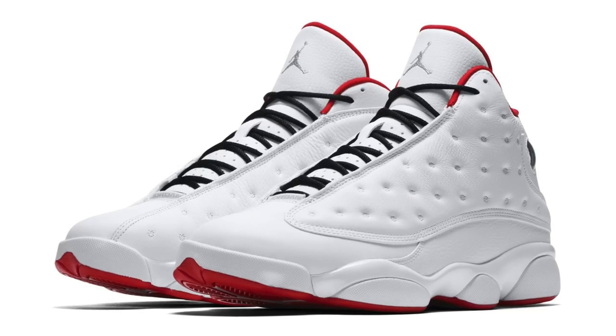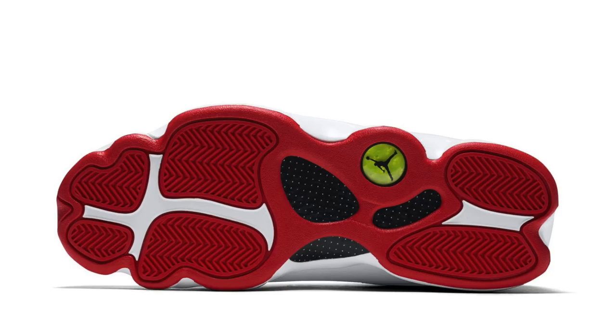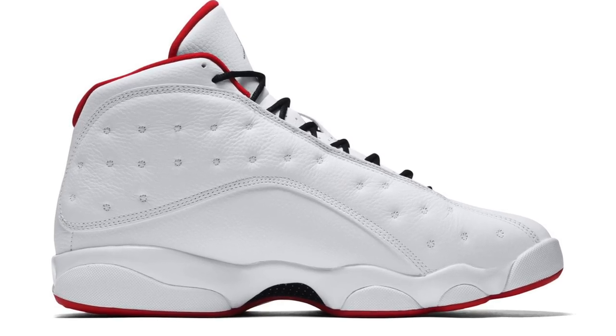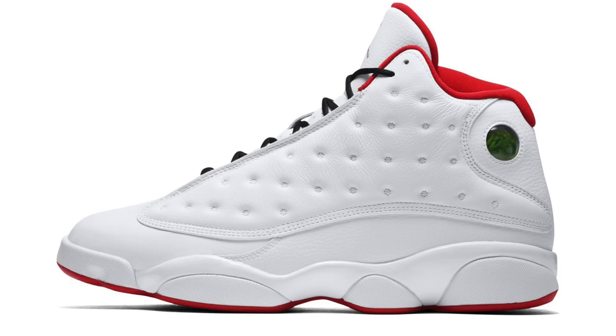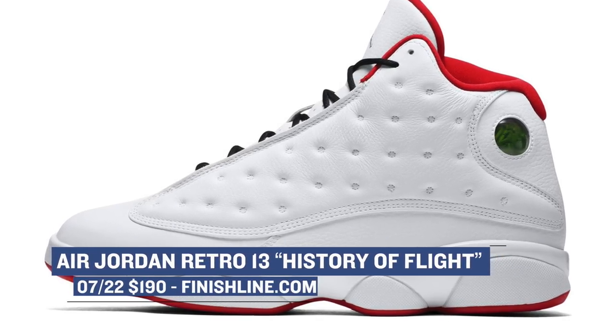But don't fret, guys, because there's an Air Jordan 13 dropping for you as well this weekend. The shoe's nickname is the Air Jordan 13 History of Flight, and it was actually a sample first before it hit retail. Jordan Brand created the History of Flight collection a few years ago, and people have been clamoring for pairs because of the mix of white and red. For those that wanted a pair, you can finally get the 13 — although it is only the 13 that you can get from the collection. Those drop on Saturday and will cost you $190, available at Finish Line as well.